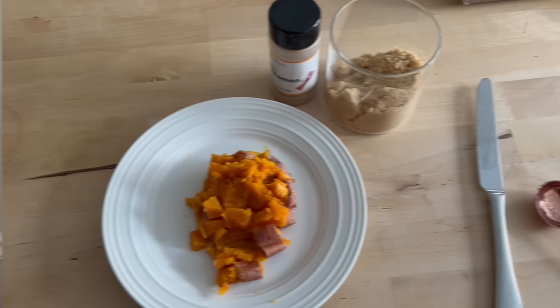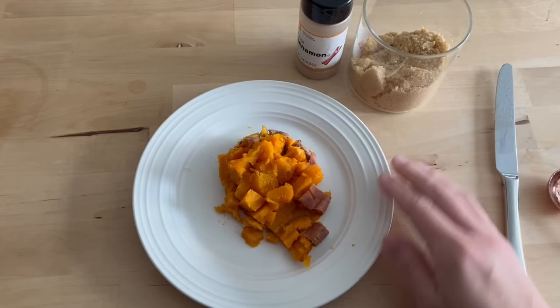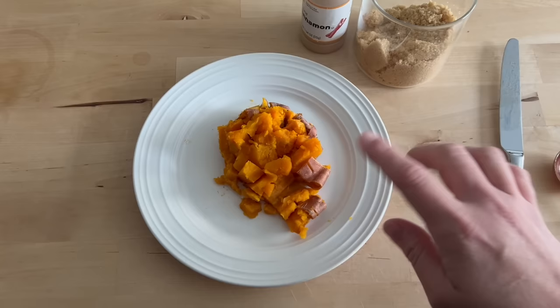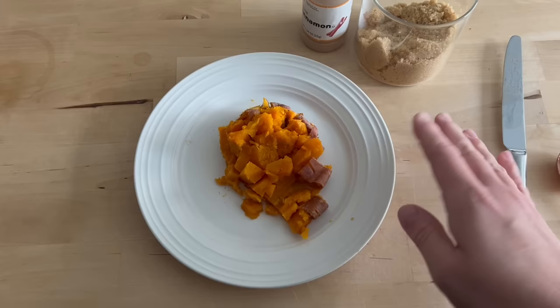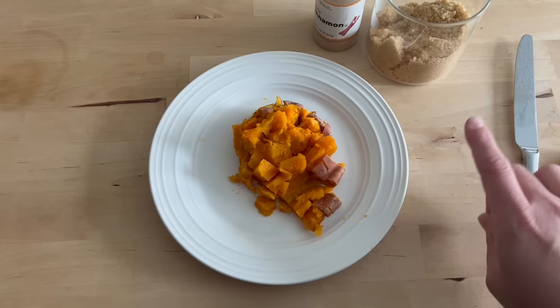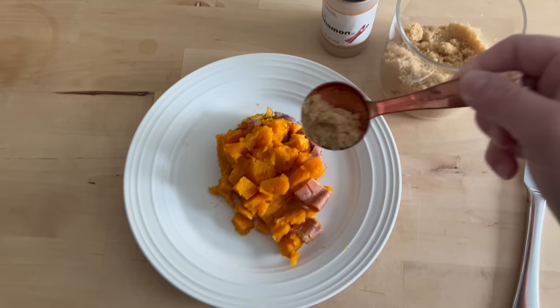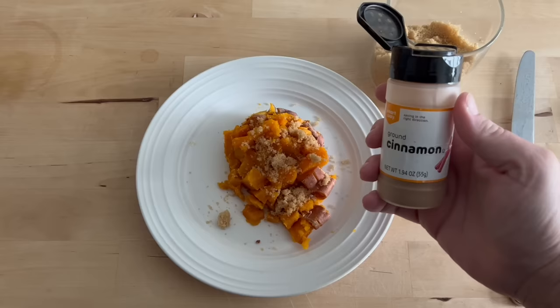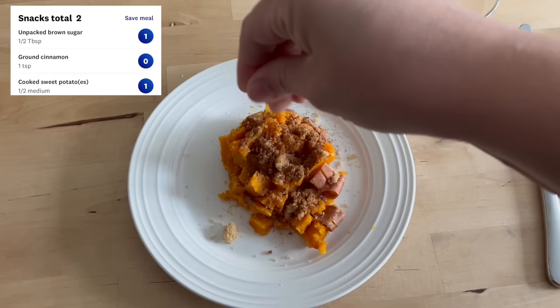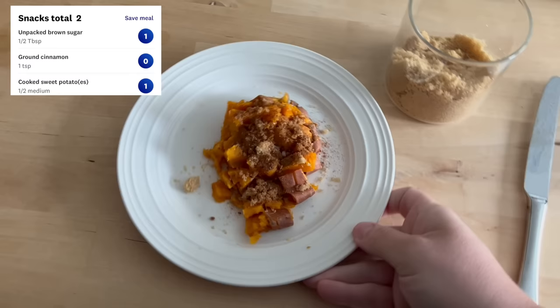Having a quick little snack before I have to go pick up Lila from school. I have half of a sweet potato. I cooked this in the microwave — if you've never cooked sweet potatoes in the microwave, you just put them in a covered dish, poke some holes in the sweet potato, microwave for three minutes, flip it over, and pop it back in for an additional two to three minutes. Be careful, it's very hot when it first comes out. I'm doing half a tablespoon of brown sugar, a healthy shake of cinnamon, and because I like that sweet and salty vibe, a pinch of coarse sea salt. This is a two point snack.